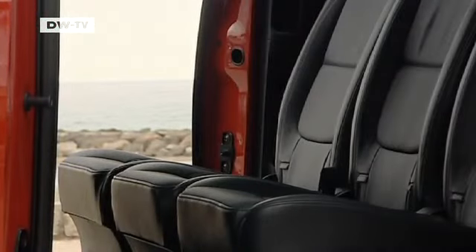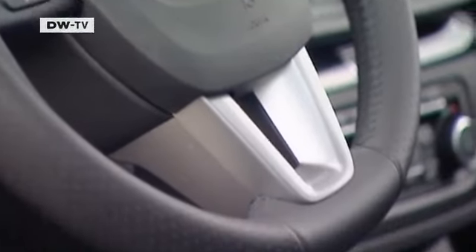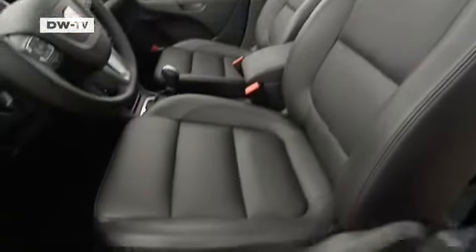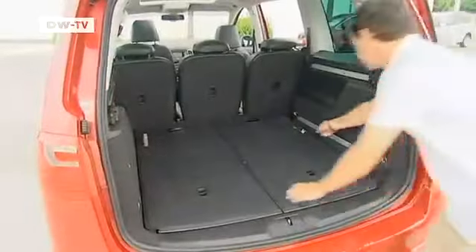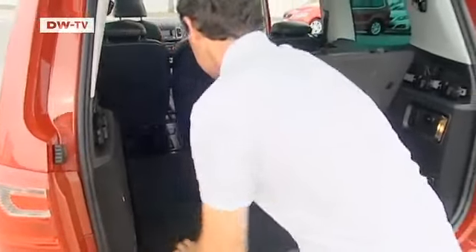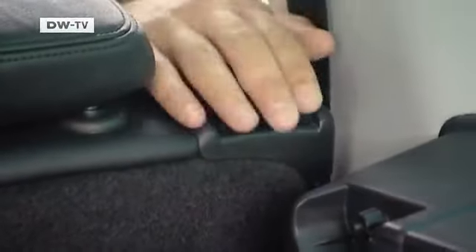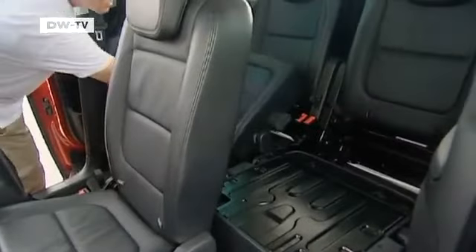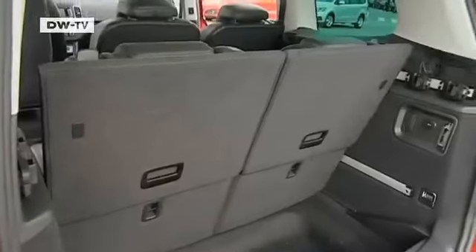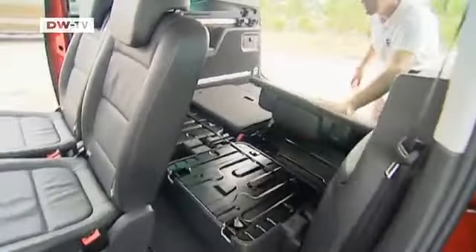Functionality is the watchword in the interior. The instrument panel is clearly organized, and electrically adjustable seats are nice on longer trips. The Alhambra's easy-fold seat concept is especially practical and surprisingly easy to adjust. With just a few movements and without much effort, all the storage area converts into an additional two seats, and storing the extra seats to recover that storage space is even easier.